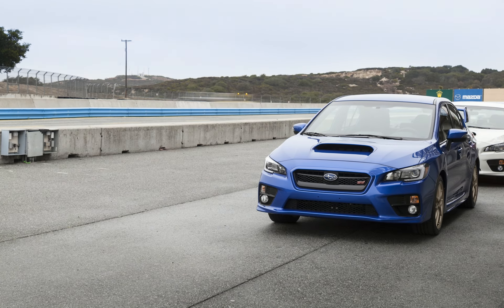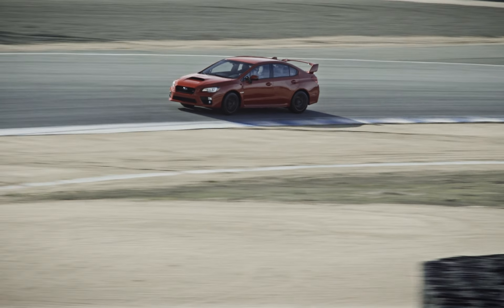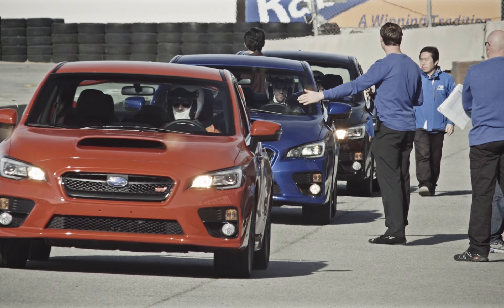I got my blood pumping. This feels much smoother throughout the entire power band. The whole package feels a lot better than previous generations. I drove the previous generation, like a 2010, and this car is a huge, huge improvement from that car.